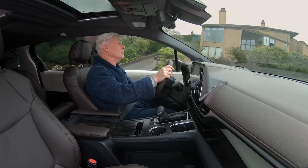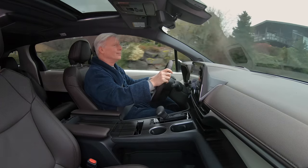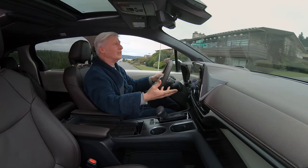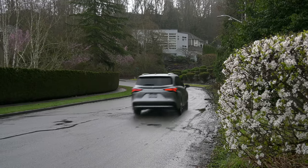One thing I'll point out: when you put your foot hard into the throttle, you'll definitely hear the engine. It does have that rubber-bandy CVT kind of dynamic. Pay attention to the sound and feel of the hybrid system to make sure it's right for you.